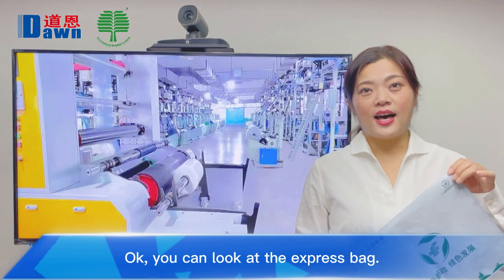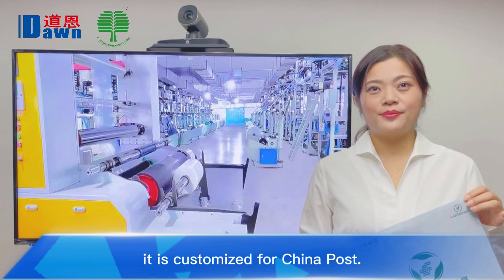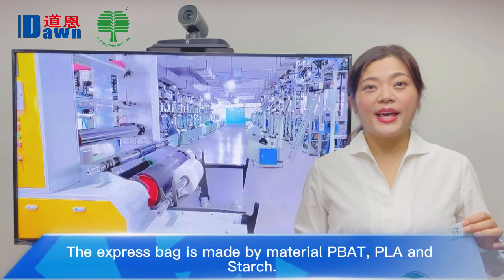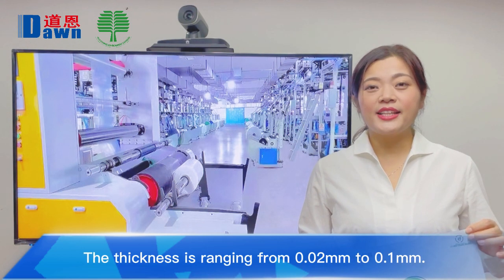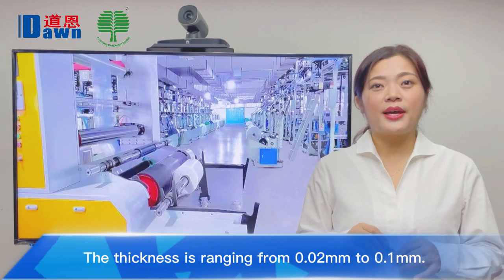You can look at this express bag. It is customized for China Post. This express bag is made by materials PBAT, PLA, and such. The thickness is ranging from 20 microns to 10 microns.